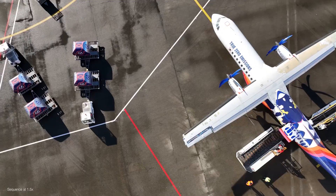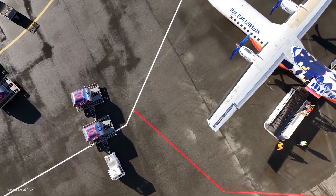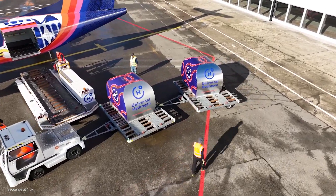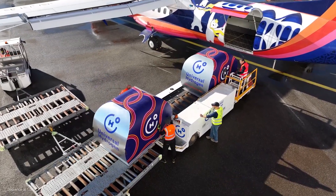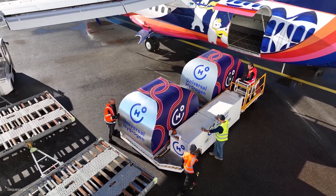By 2025, this company will be offering zero-emissions passenger service, followed shortly after by cargo service.